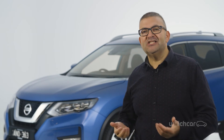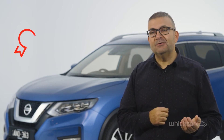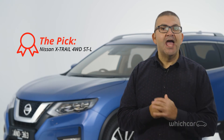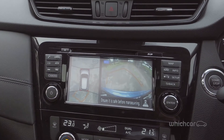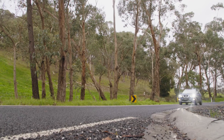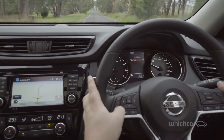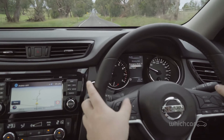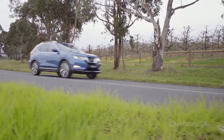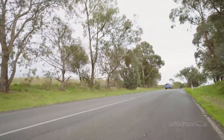Starting at $36,590, the mid-spec X-Trail STL offers the best compromise in terms of pricing, features and advanced driver assist, including rear cross traffic alert and blind spot monitoring. For country driving, the 2-litre diesel makes a lot of sense. However, the lack of an STL diesel equivalent means either getting the entry-level spec TS and forgoing plenty of features, or spending an extra $10,000 on the top-of-the-range TL.